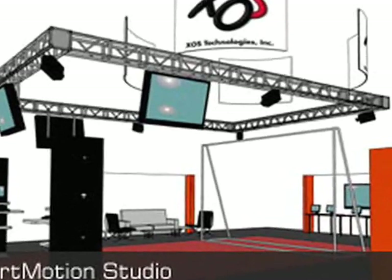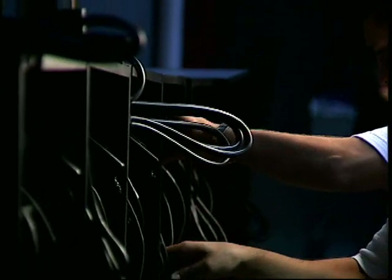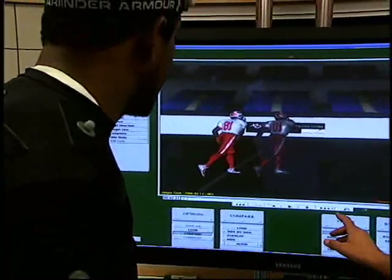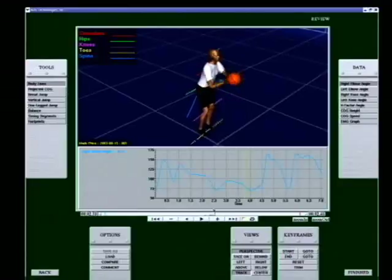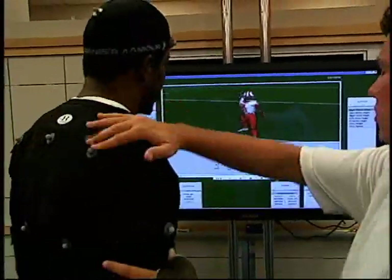It starts with the SportMotion Studio, a customized environment that includes all the cameras, cabling, monitors, and hardware necessary to enable users to perform motion captures and create accurate 3D animations of athletes in motion. Reflective markers are placed all up and down the body, while high-speed video cameras collect data. The reflective markers are stored into the computer, allowing exact measurement of arm motion, leg motion, and more.